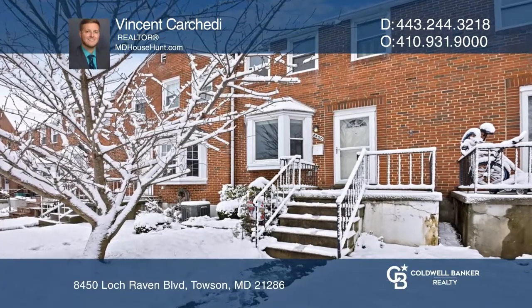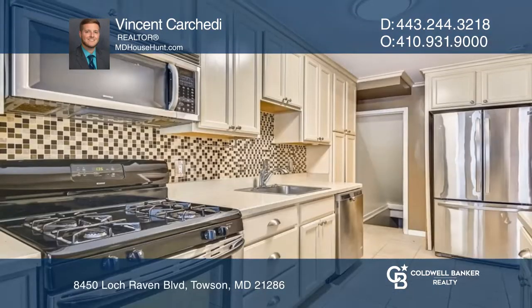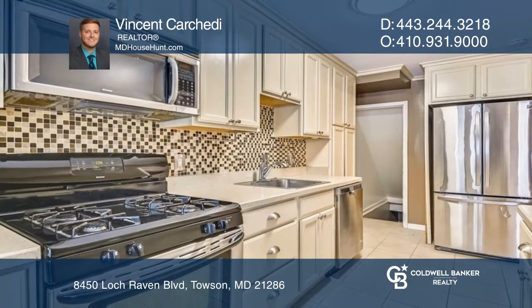This is the one you've been waiting for. Three bedrooms, one-and-a-half baths, and refinished hardwood floors on the main level. A large bay window in the living room provides natural light.